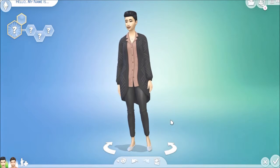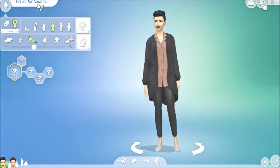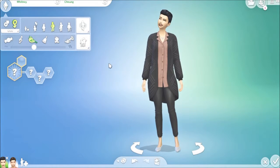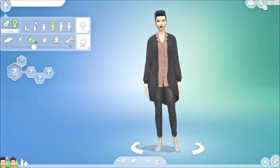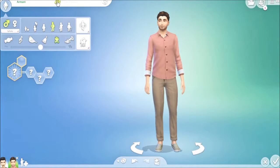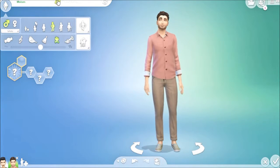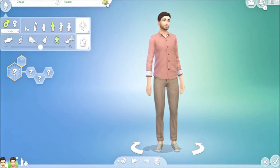We're going to start in CAS. We have our great little lady here, which I forgot to name her. We're going to name her Whitney. And I forgot to name him — he can be Chase.